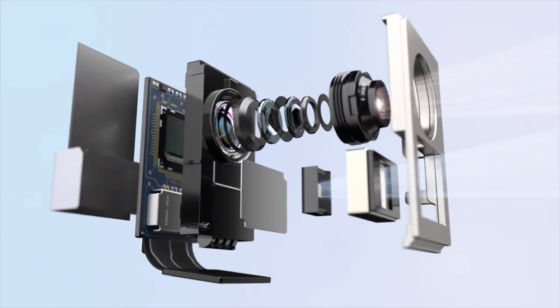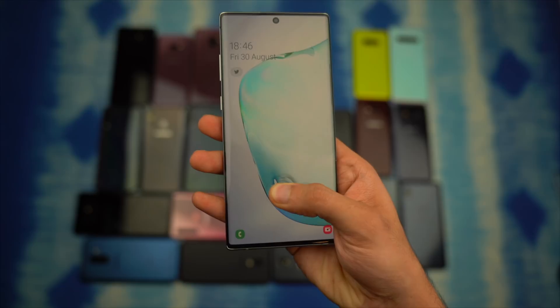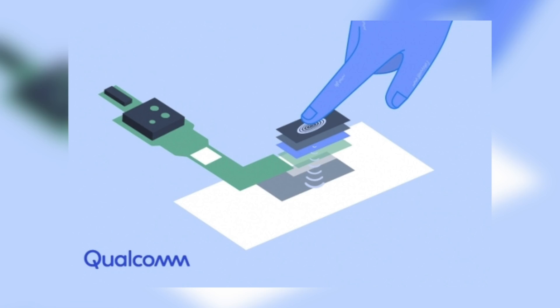All in all, the Galaxy S11 is looking pretty exciting. In addition to the camera upgrade, we could see the spectrometer as well as a huge upgrade to the fingerprint sensor. The sensor size would increase dramatically compared to the current Note 10 fingerprint sensor size. Let me know your thoughts in the comment section below.